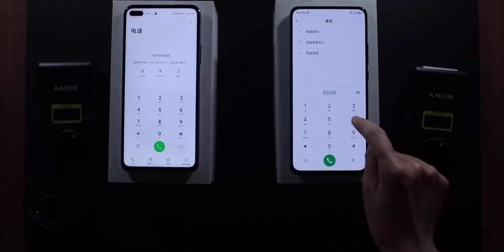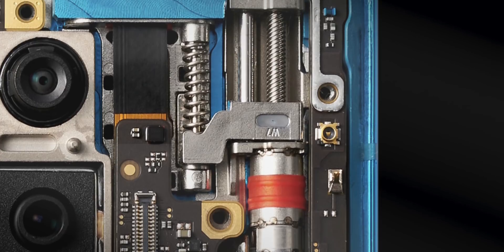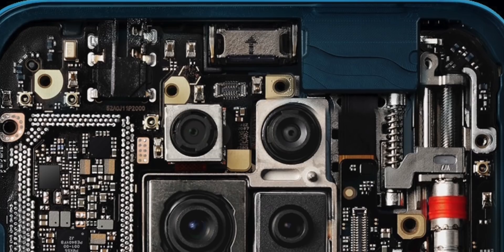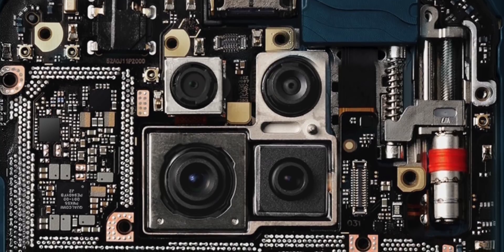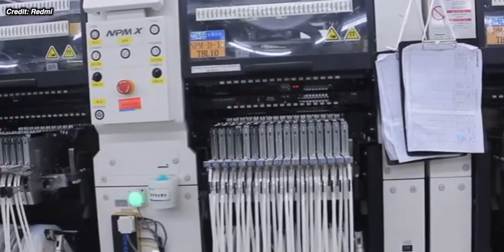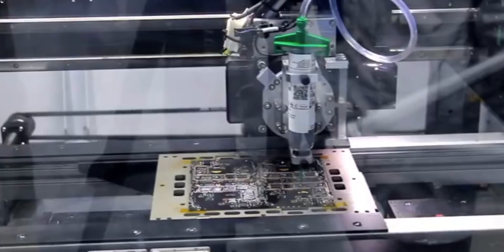Before that, we did get some pictures posted by Redmi showing off the internals. As we know, the phone will feature a pop-up camera once again. Redmi said that the reason most manufacturers have gone over to a cutout camera instead of a pop-up is because internal space in the 5G era is just so limited — the bigger modems and antennas just don't leave much space, so it's very rare to see a pop-up camera in 2020.